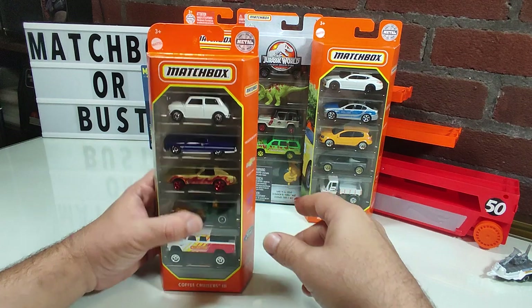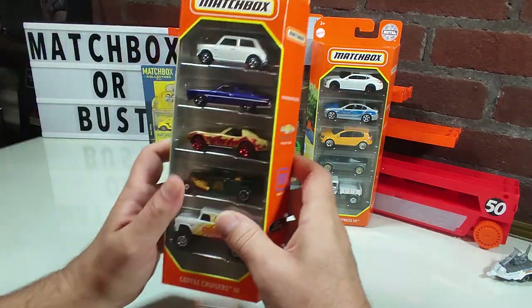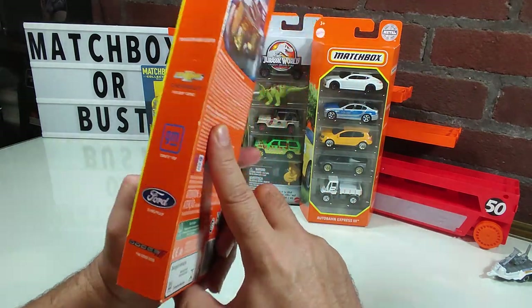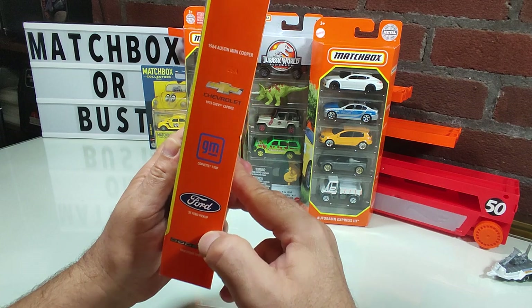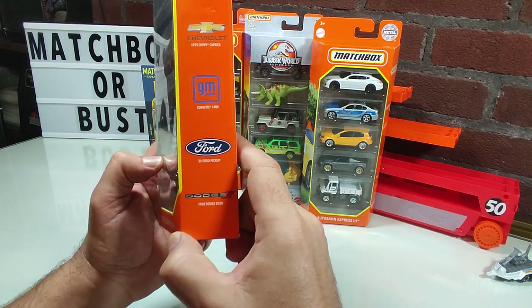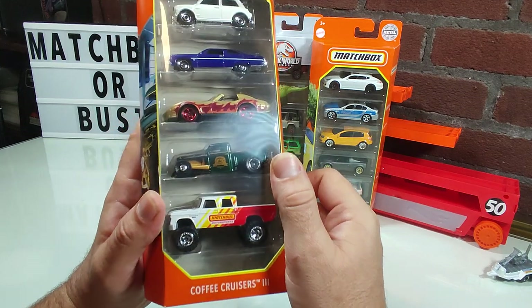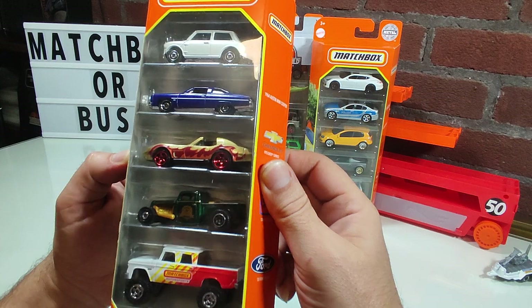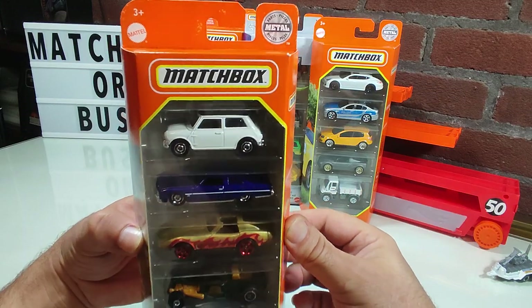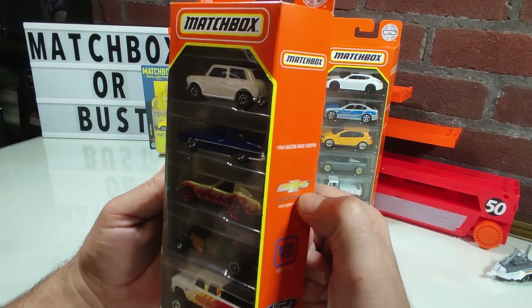We're going to start from right to left and end up with the Matchbox Collector Series. I don't have all the current ones — there were one or two in the store I chose not to get, because I do not buy anything I don't want to open for myself. If I don't find anything I want, I'll buy one or two popular items to throw on the trade table to obtain things someone else grabbed that I wanted.